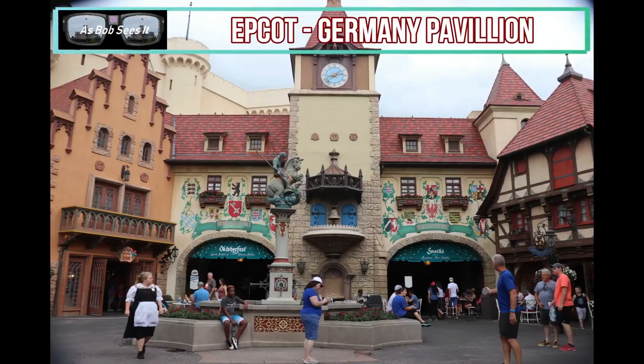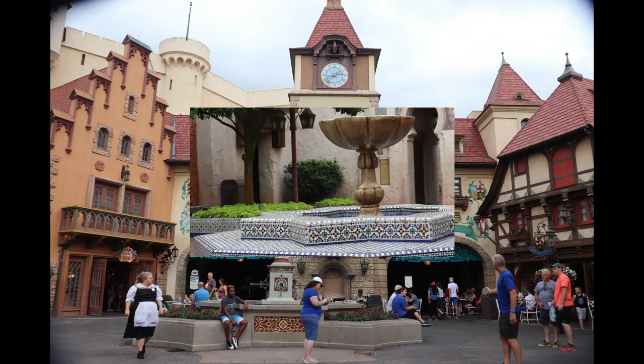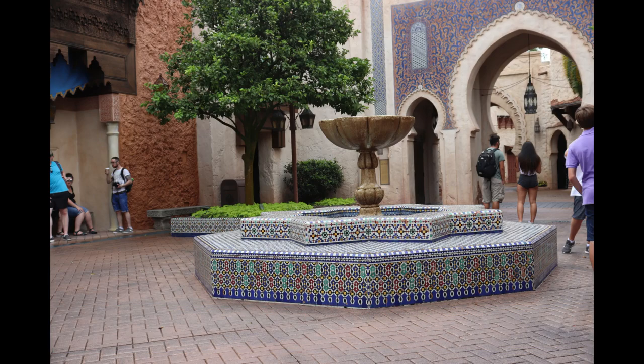Next up over at Epcot is the German Pavilion, where they have St. George and the Dragon at the top of the plaza. Next up at Epcot is the Morocco Pavilion, where there's a fountain just outside the Bab-Bujaloo — the gateway to Fez. This mosaic fountain out here is not to be missed.